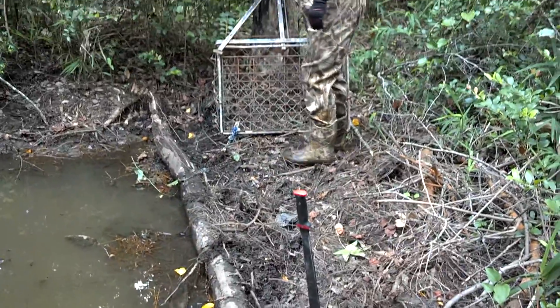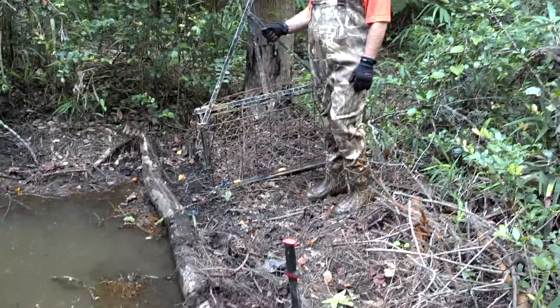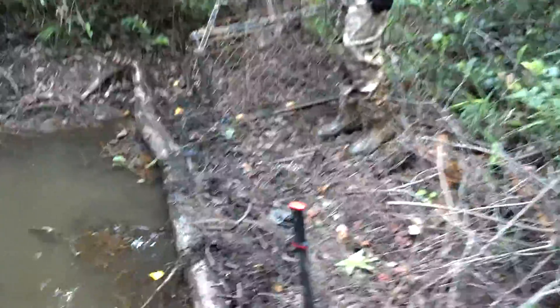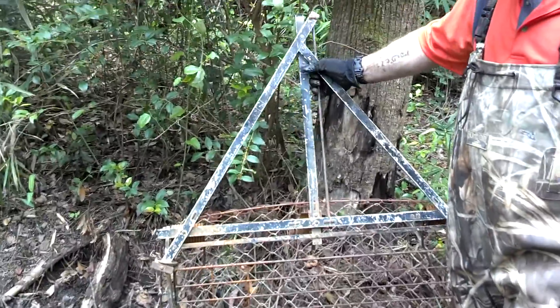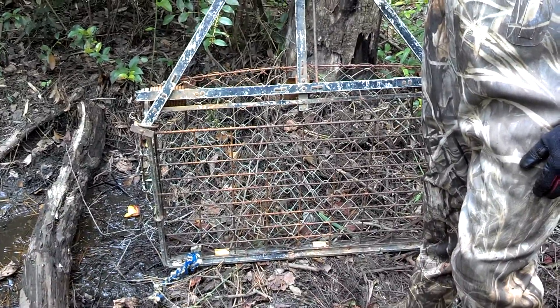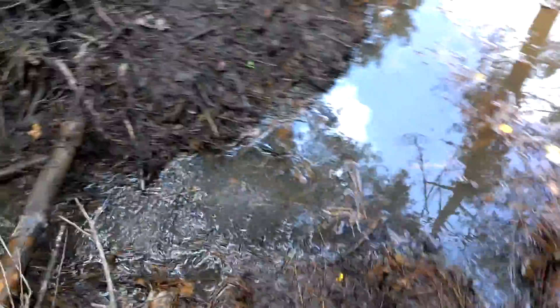We've got our trap over there ready to be put out. That's a live trap for beavers. Most people use conibear traps, which are kill traps. I know South Carolina, Parkville natural resources — any nuisance animals are to be destroyed. But we want to catch them out here alive so we can do a little show and tell for the folks, and then we can do what we need to do with them.